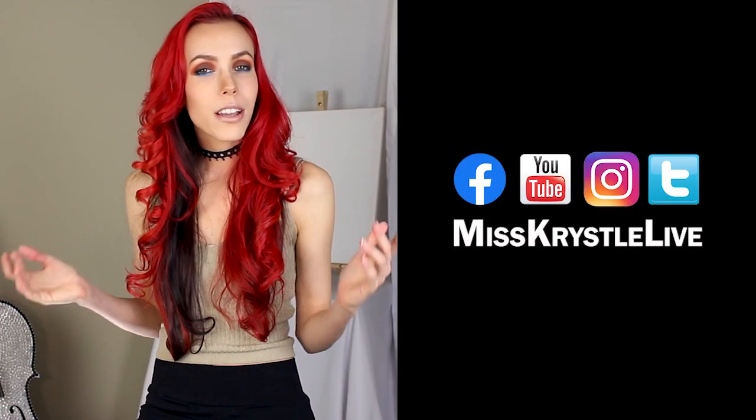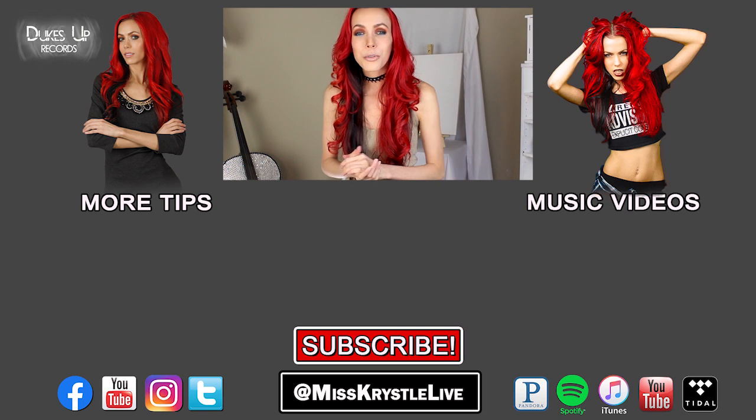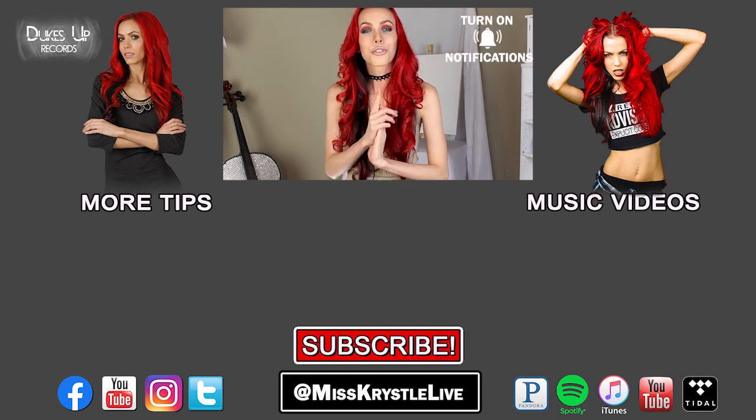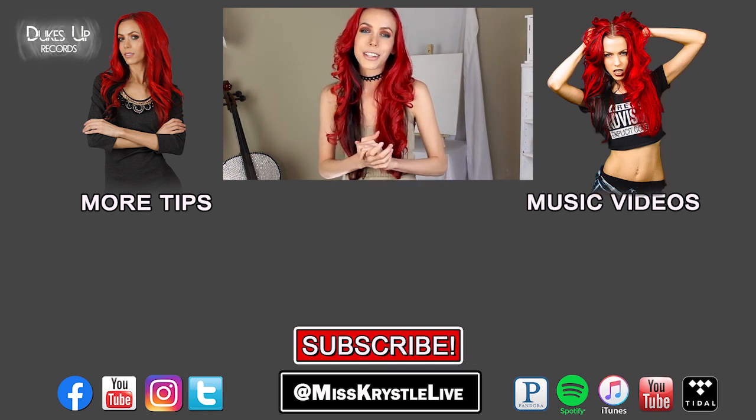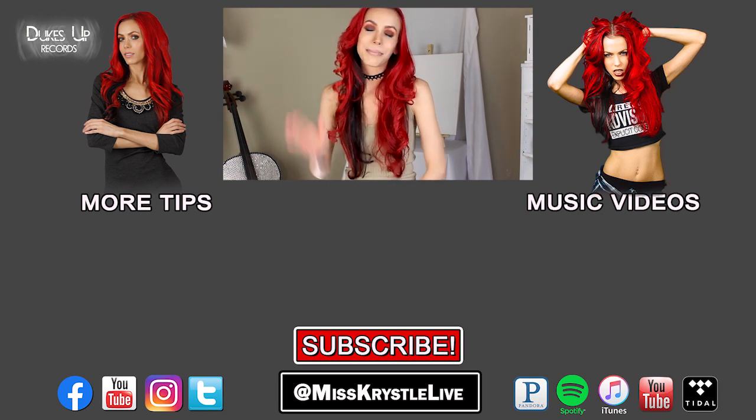Make sure you guys come say hi on social media — I go live every week on Facebook, and come say hi on Instagram too. It's been amazing meeting you guys and learning about your music careers, where you're at, and how I can help. If you haven't already, make sure you subscribe and hit that bell notification so you don't miss any of our weekly videos. I'm Miss Crystal, and I'll see you on the next one. Bye, guys.